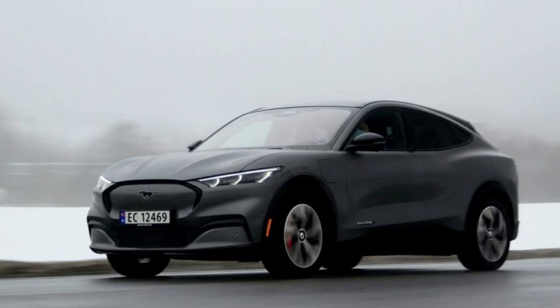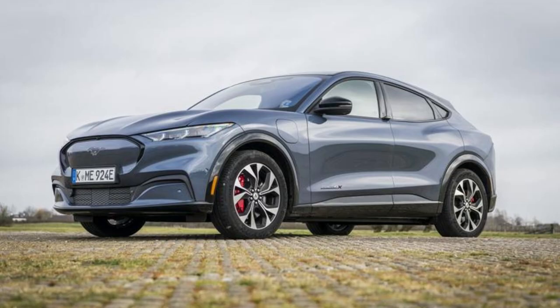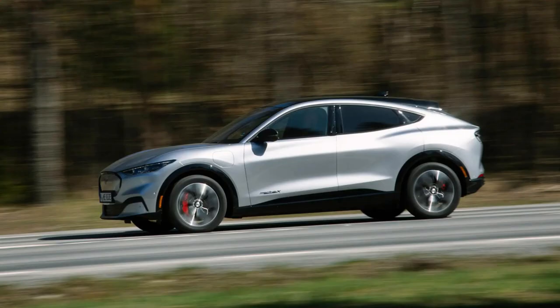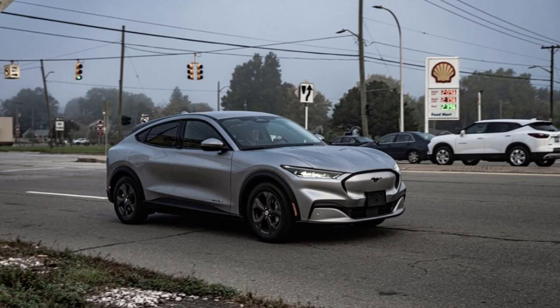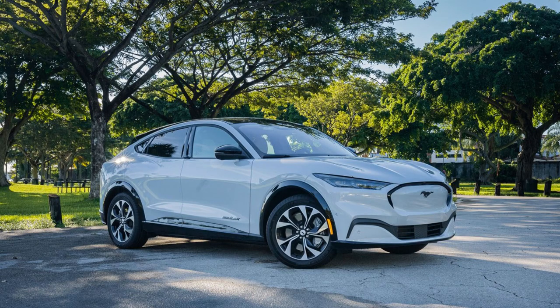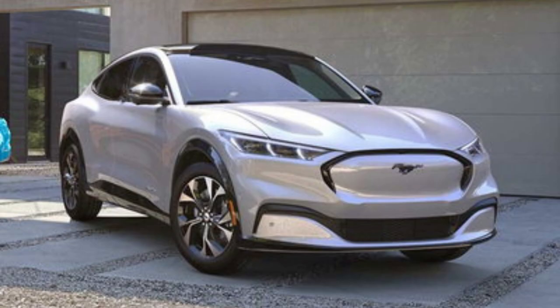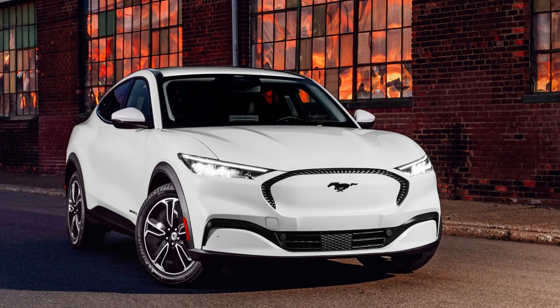The 2023 Ford Mustang Mach-E offers agile performance, accelerating from 0 to 60 miles per hour in just 3.7 seconds, with over 300 miles per charge. The Mach-E won the first-ever EV of the Year award in 2021, but Hyundai's IONIQ 5 has since snatched away its crown. To gain back momentum, Ford is boosting its content with new packages for this third model year, like the Mustang Night Pony package featuring black exterior touches and 19-inch gloss wheels, along with an impressive 13-mile increase in estimated range up to 290 miles.